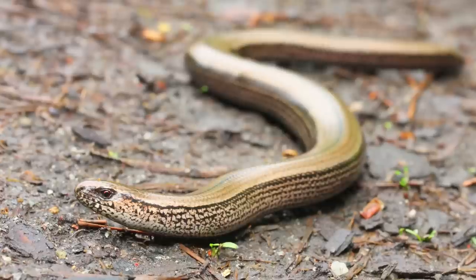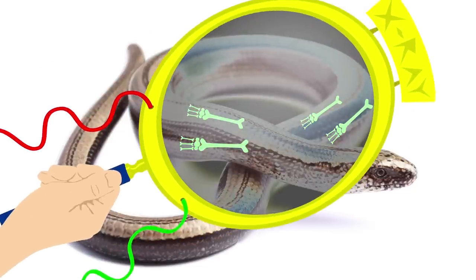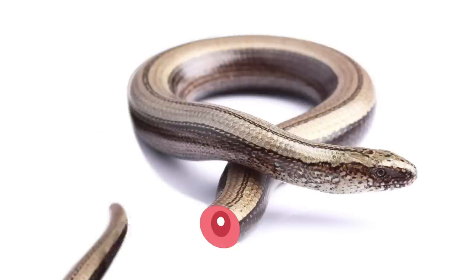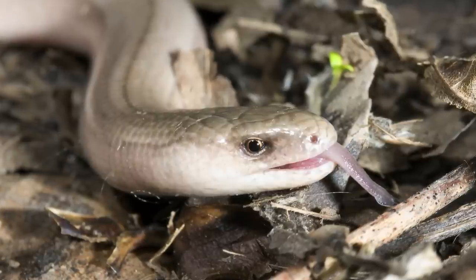Slow worms. Slow worms look like tiny little snakes, but they're actually a type of lizard. They have vestigial arm and leg bones inside their bodies, and if they're attacked, their tails fall off. They're beloved by gardeners because they're great at pest control, and also by me, because I think they're cool. They mostly hide under rocks, and my sister and I used to spend hours looking for them when we were kids, which I guess is just how you find entertainment if you grew up in the 17th century, as I did.